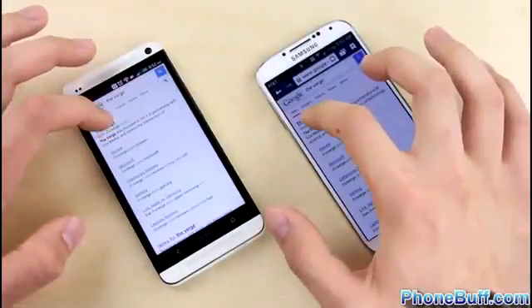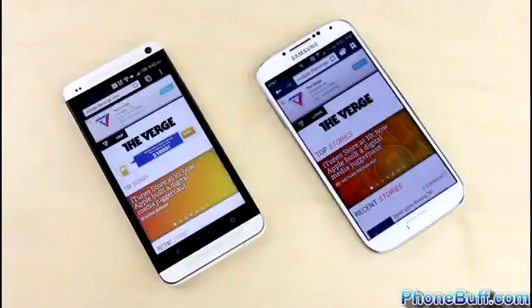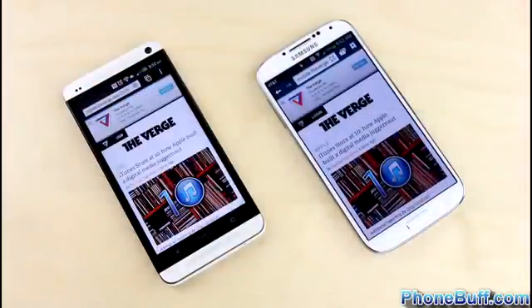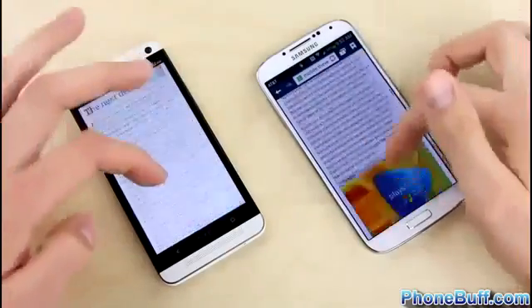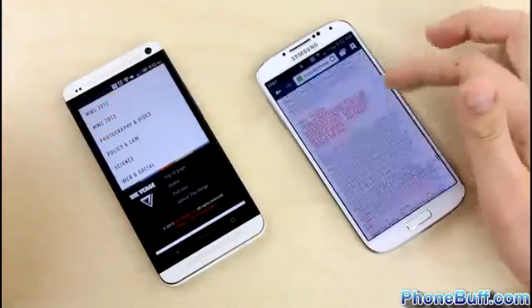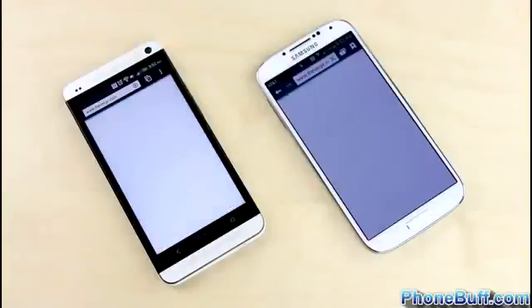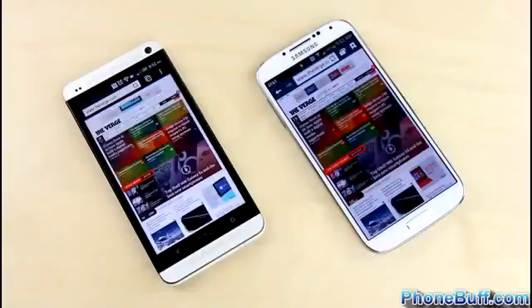We move to The Verge to get some clearer separation, and we're seeing it load much faster on the Galaxy S4 — a pretty significant difference. Tapping on an article replicates the result, so it's definitely faster on The Verge's mobile site on the Galaxy S4. Testing the full site, content appears first on the Galaxy S4, which finishes loading first, with the HTC One completing shortly after. The edge clearly goes to the Galaxy S4 in the browser test.